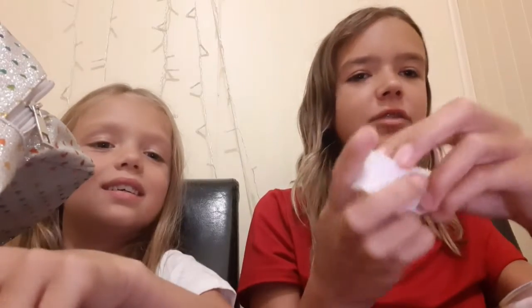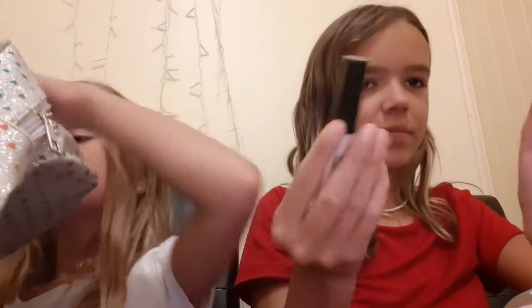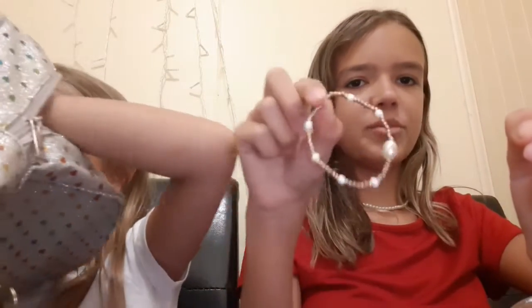A diaper. Next I have these little sponges and this highlighter. More doll clothes. A bracelet. Some sunglasses.